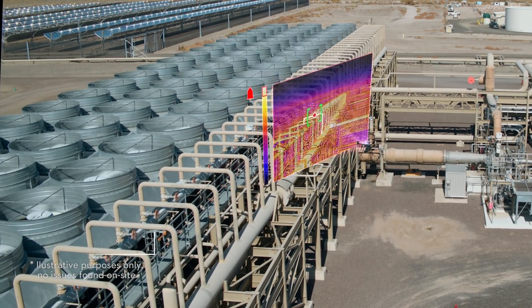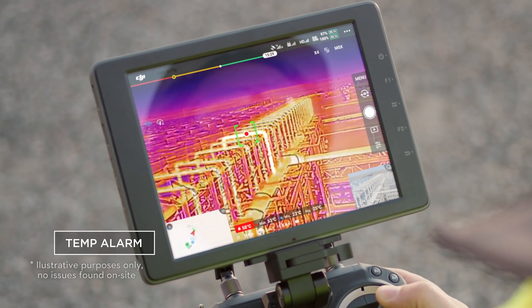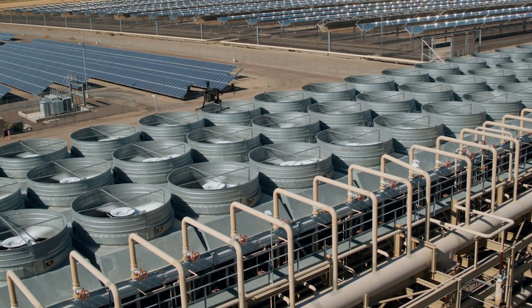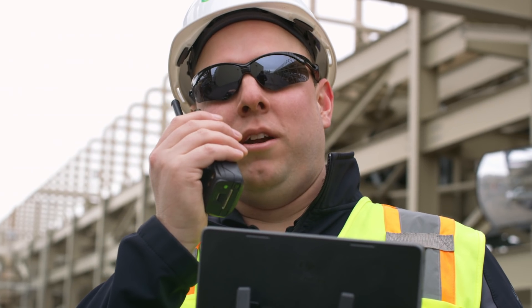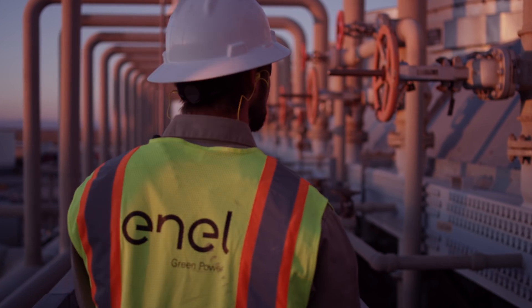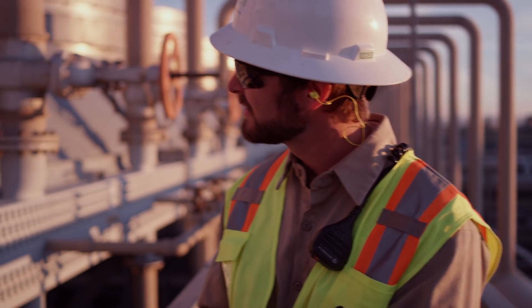Immediately identify what's important with temp alarm, alerting you of any objects exceeding a set temperature limit. When inspecting our equipment, it's important that we identify overheating components prior to failure. With the XT2's advanced radiometric settings, we're able to fly in close and scan the area in detail for any potential hazards. After a few adjustments on the DJI Pilot app, the XT2 will alert us if there's a component that requires maintenance.